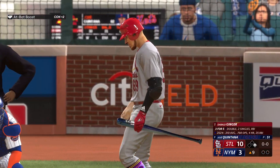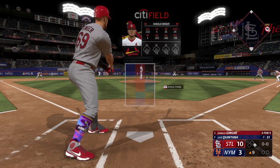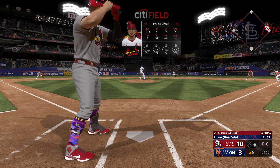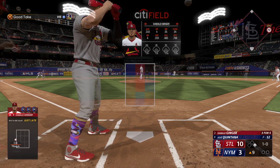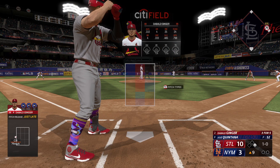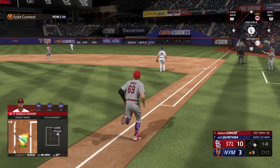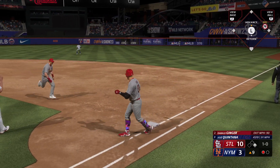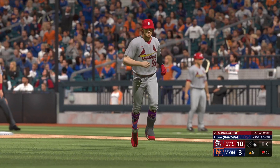10-3 the score now in the top of the ninth, runner on first, nobody out. I am three for five stepping into the batter's box for the sixth time in this game. Jose Quintana still on the mound. Curveball just off the inside corner — that was a tempting one to swing at, thankfully I didn't, so we have a 1-0 count. Sure enough, four seamer on the outer third — out into right field, warning track power in the top of the ninth, but it's caught. That's out number one, still have the runner on first.